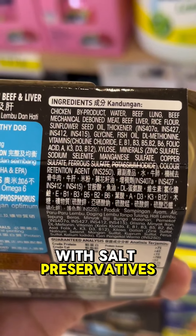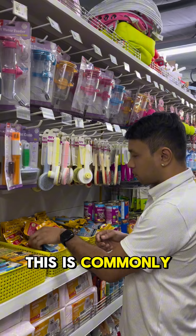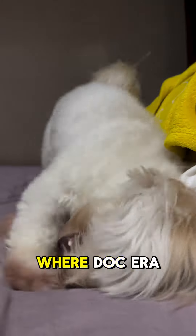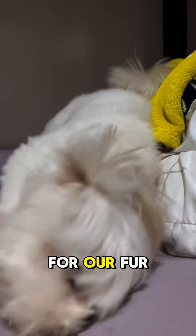I avoid products with salt, preservatives, fillers, and especially ingredients that are hard to understand. Unfortunately, this is commonly found in ultra-processed commercial pet food like the ones you see in groceries or supermarkets. Here's a video where Doc Era, a vet, talks about some ingredients to watch out for and how harmful they can be for our fur babies.